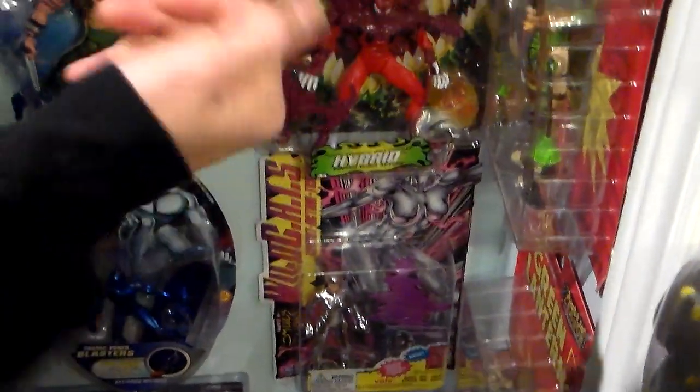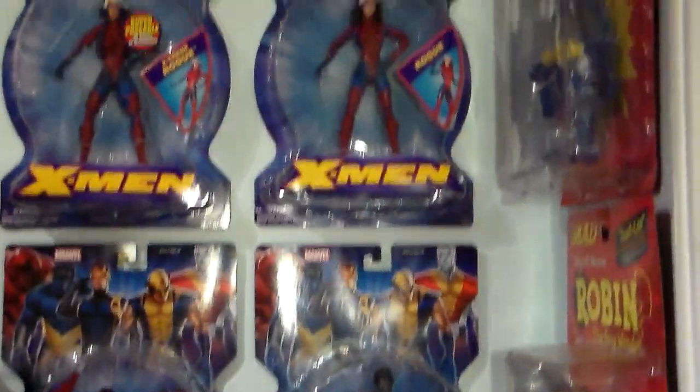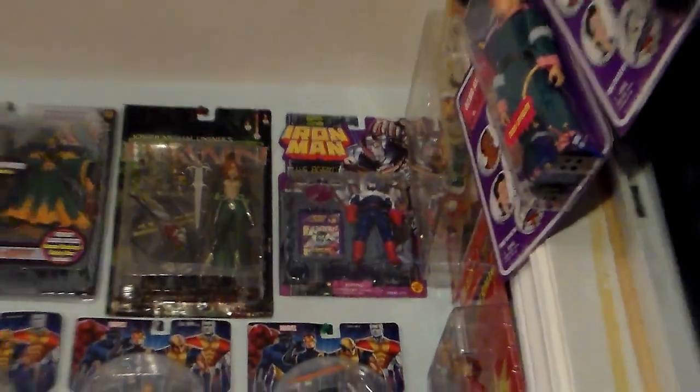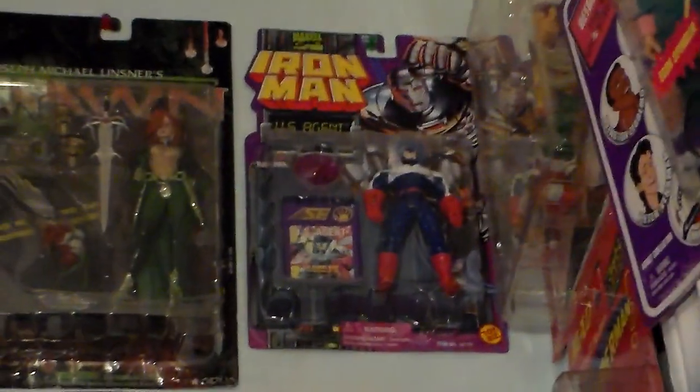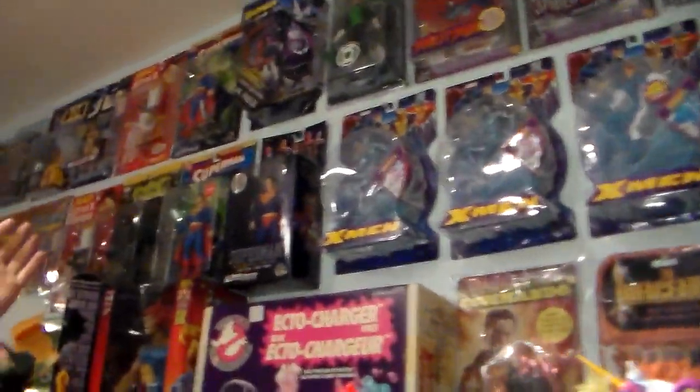Then we have different figures here. We have the Warriors, we have Xena, we have WildC.A.T.s we're going to do. We're going to do Silver Surfer and all the X-Men from the X-Men classic line. We're going to do a Dawn figure, and we're going to do Iron Man. That's an ultra rare US Agent but now he's not rare anymore — it went down so low. From $100, it's worth about on card, don't pay more than $25.